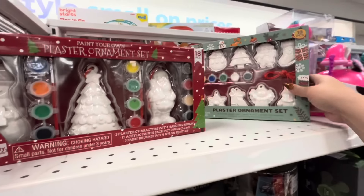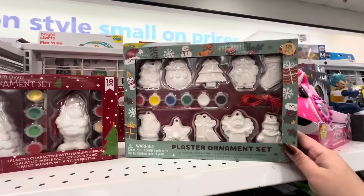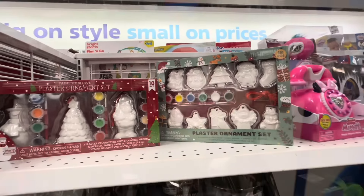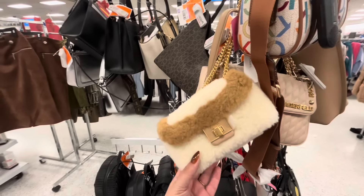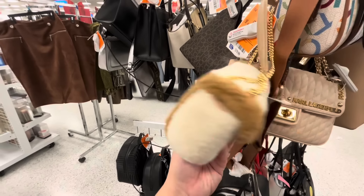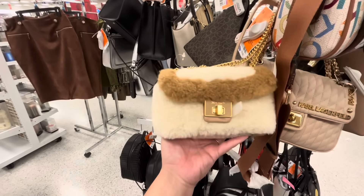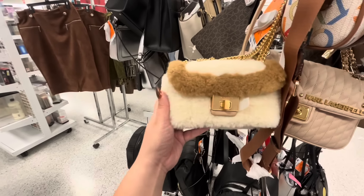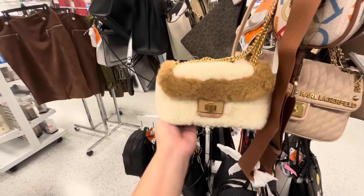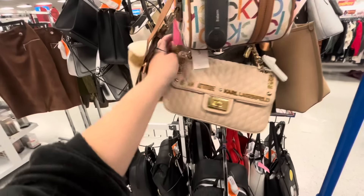They also have little ornament plaster ones that you can paint — also $5. Here they have their purses — a nice Kate Spade. If you know Kate Spade, you know this is an expensive brand, but it's cute for winter with the fluffiness. $80 here at Ross. And then Karl Lagerfeld.